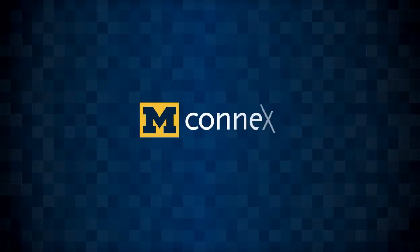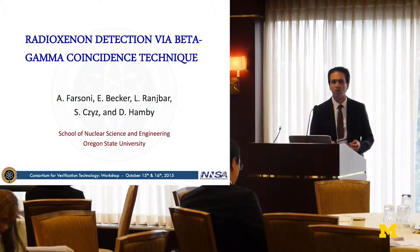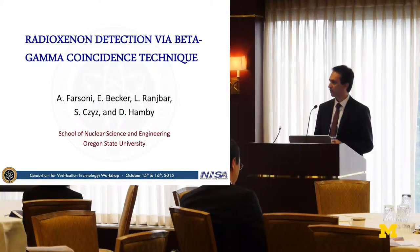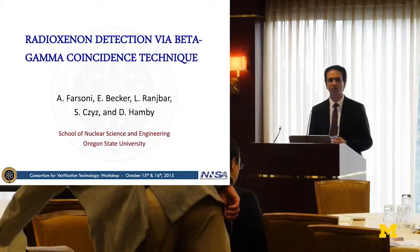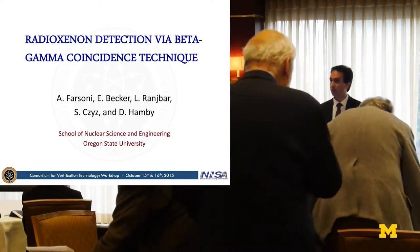In my presentation, I'm going to review our recent progress in developing a new type of radioxenon detector based on beta-gamma coincident technique. As you may know, beta-gamma coincident technique is a very efficient technique to detect ultra-low concentrations of radioxenon in the atmosphere, and most of the stations are equipped with detectors based on this technique.